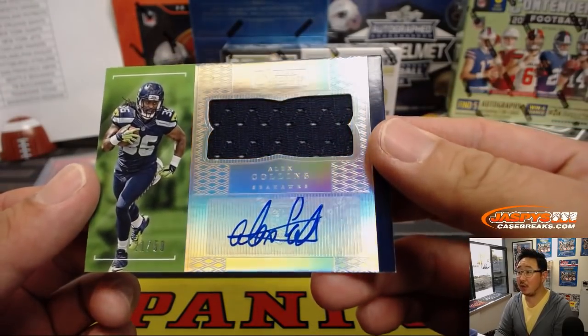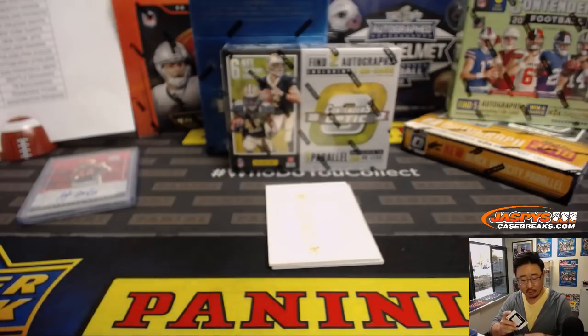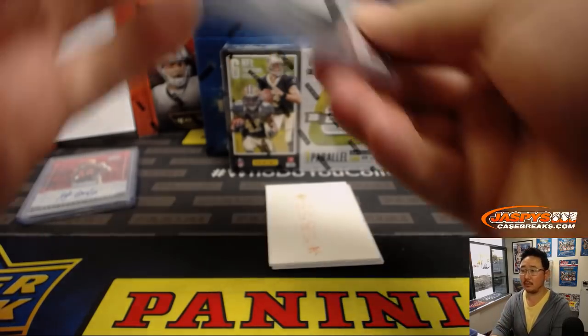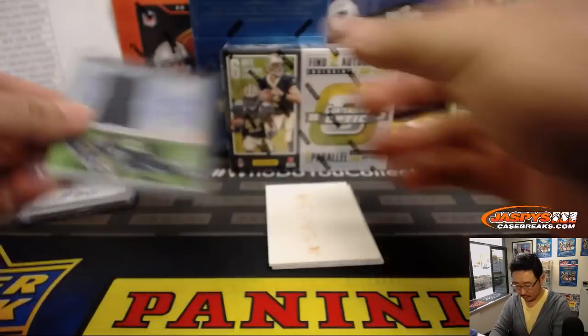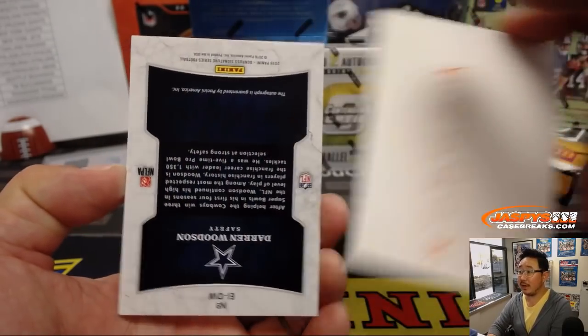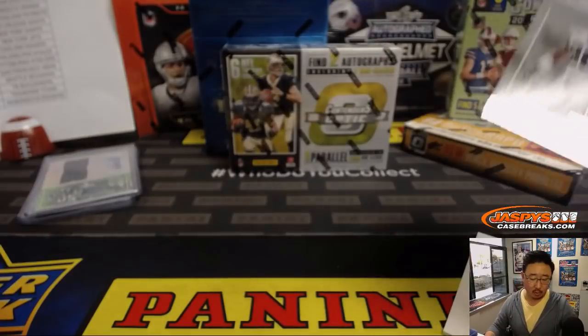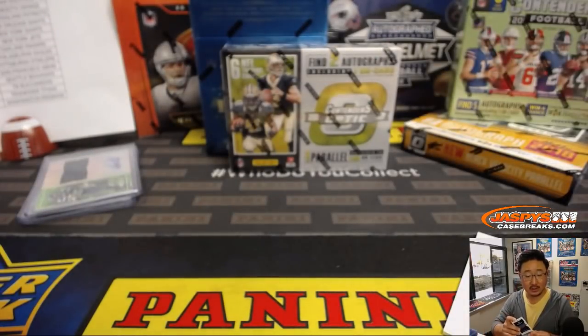Jersey and auto — Alex Collins, 21 out of 50. That goes to Patrick Kaye and the Seahawks. And we've got Darren Woodson, Elusive Inc., for the Cowboys. That'll be for David Duffy and the boys.